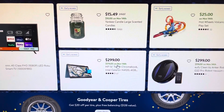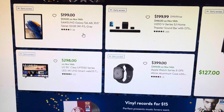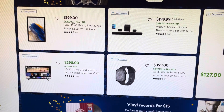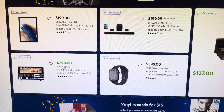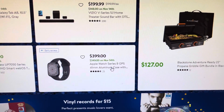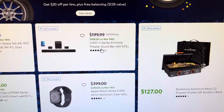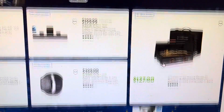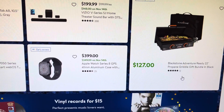They also have a Chromebook for $179, normally $299. There's a Samsung tablet for $139, a 55-inch TV for $298, an Apple Watch Series 8 for $349, a Vizio soundbar for $148, and the Blackstone grill bundle for $127.